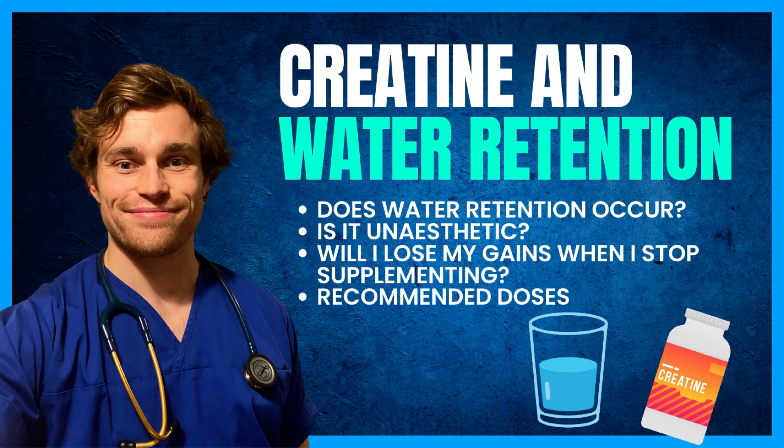Hello and welcome to another dose of Muscle Medicine. I'm Dr. Owen, a medical doctor, chemist and fitness instructor, and in today's video I'm going to address the concerns surrounding creatine supplementation and water retention. Spoiler alert, it might actually be good for your aesthetic.